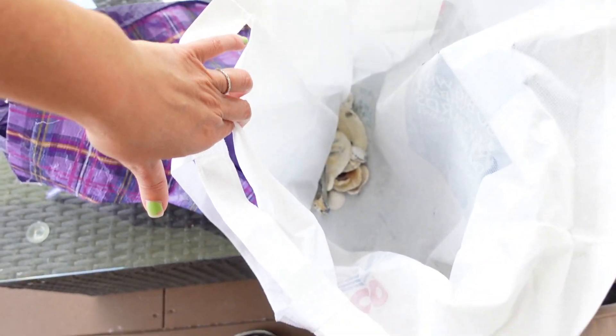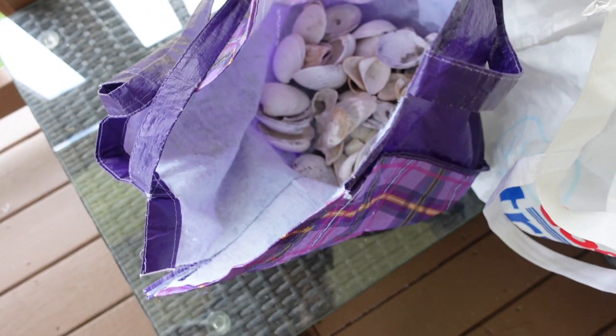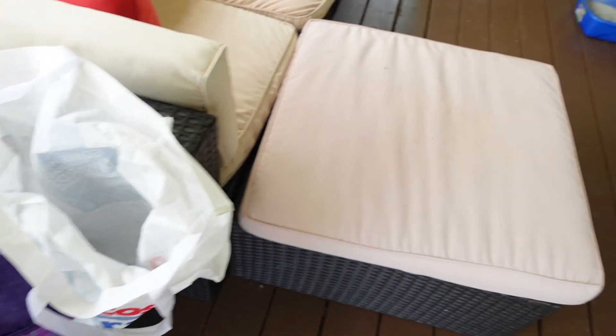I wanted to show you guys these seashells. I'm thinking we'll clean them after a while, lay them out on the picnic table, and let them dry. We have a couple of different bags and I don't even know what all we have — there's a whole bag full of shells. The porch is also a wreck. We did some deep cleaning yesterday, and I have a new video going up on my cleaning channel — be sure to check it out!